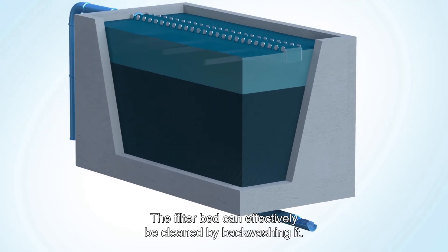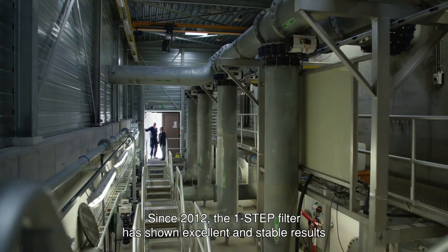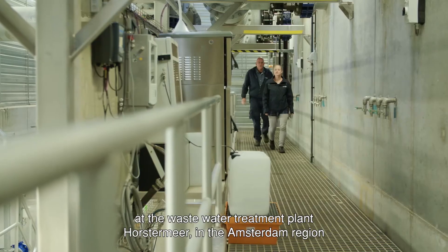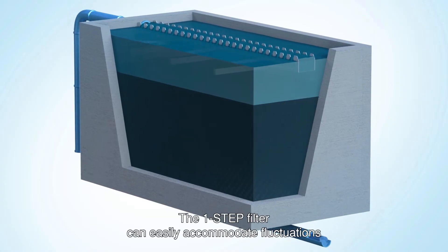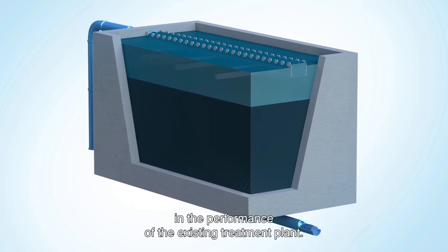The filter bed can effectively be cleaned by backwashing. Since 2012, the One-Step Filter has shown excellent and stable results at the wastewater treatment plant Horstermier in the Amsterdam region with respect to operational management and filtrate quality. The One-Step Filter can easily accommodate fluctuations in the performance of the existing treatment plant.